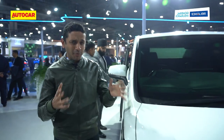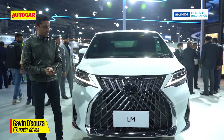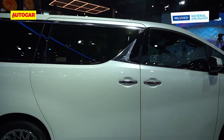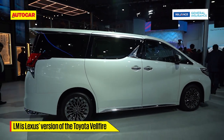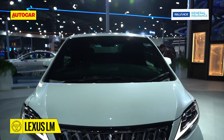Here's an exciting and somewhat unexpected car at the Lexus pavilion at Auto Expo 2023 — it is the Lexus LM. You might be familiar with the shape of this car, because yes, under its skin it is a Toyota Velfire, but being a Lexus it is far more luxurious than even that car.